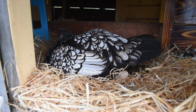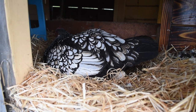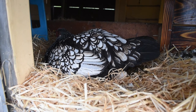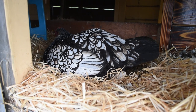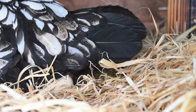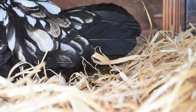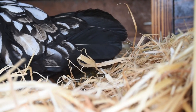Yesterday our little Wyandotte hen started hatching her eggs. I saw one chick but I'm yet to see any others. I tried to have a bit of a look yesterday afternoon when she told me to go away. I can see two unhatched eggs behind her — one of her own and a brown one which belongs to the Morans.